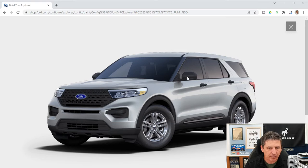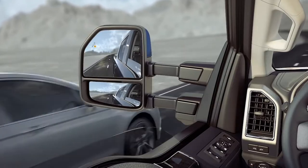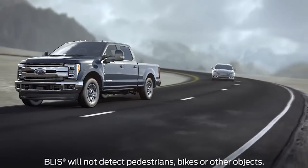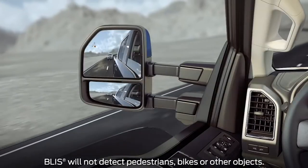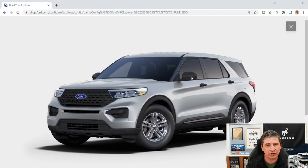Mirror caps are molded-in black, as are the door handles. The power mirrors can be adjusted from inside and manually folded in for parking lots. BLIS (blind spot information system) with cross-traffic alert is standard — a light in the mirror corner warns of vehicles in your blind spot, and when backing up, cross-traffic alert warns with tones, a screen message, and a mirror light if something is crossing your path.